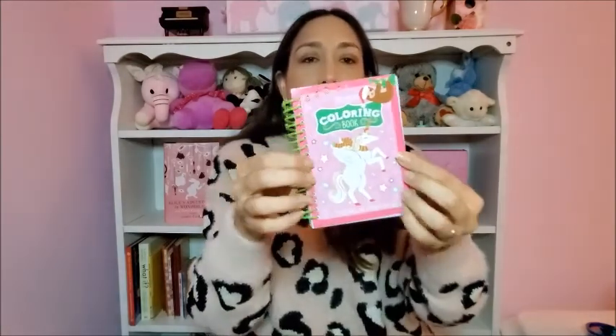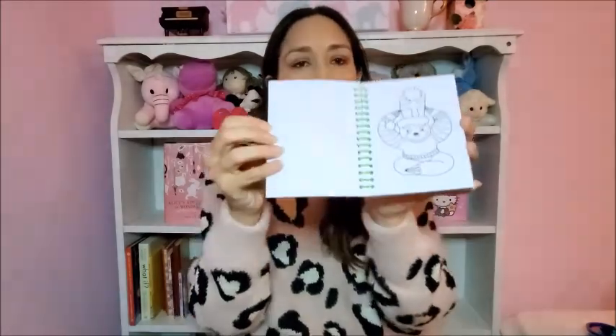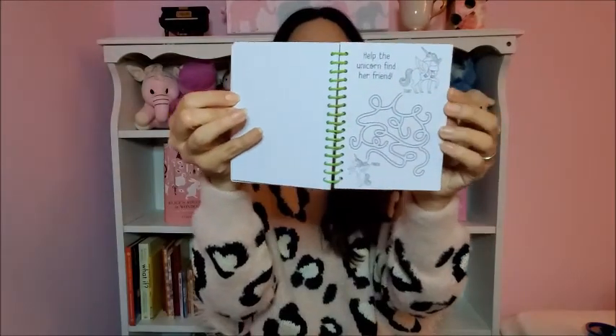Then this coloring book with a unicorn on it — it fits perfectly in the stocking. It also has activities inside, so that's a nice bonus.